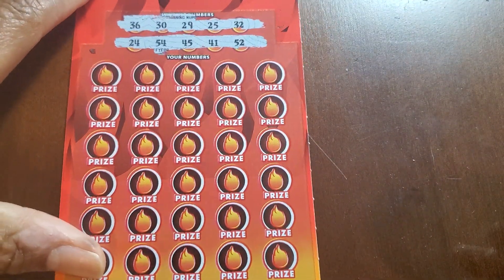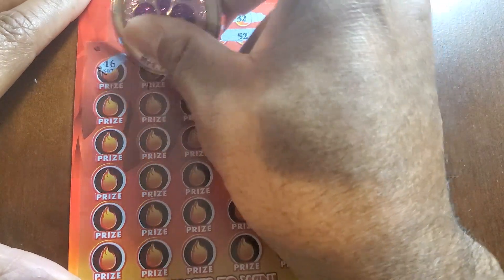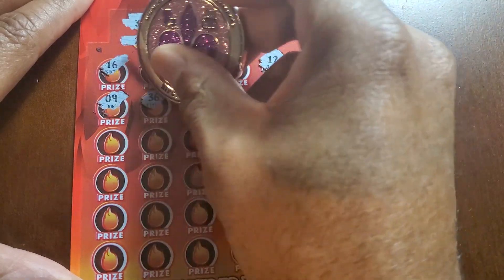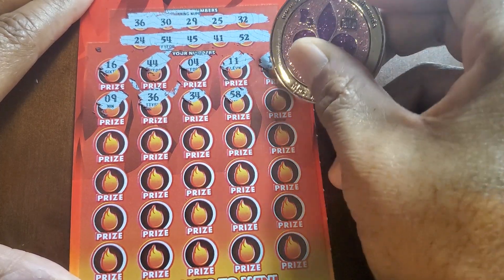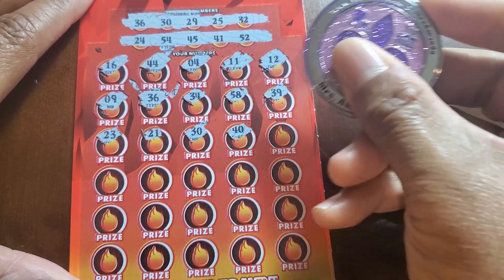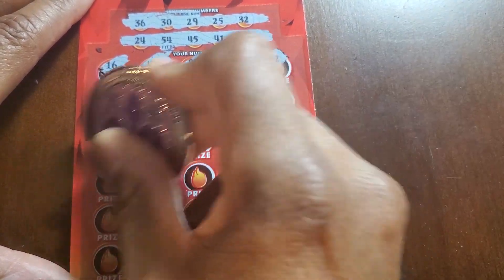I'll scan these and if I have to amend the video, I'll do it at the end. 36, 30, 29, 25, 32, 24, 54, 45, 41, 52, 16, 44, single four, 11, 12, 9, 36. Oh God, we finally got our first win! It took like $400 in tickets, but it's okay — who's counting? Other than me. 39. 23. Took the Miss Amanda coin. 21. Hold on — forget the number. Oh, we got two matches! We got a 30.